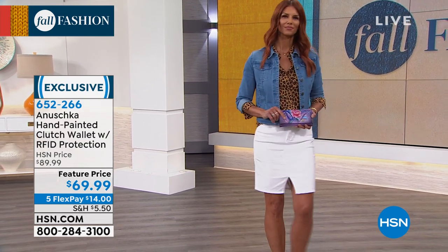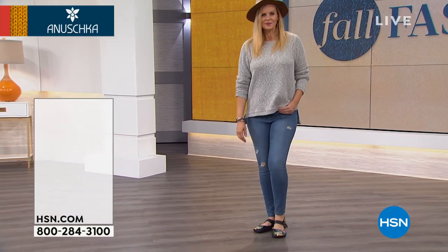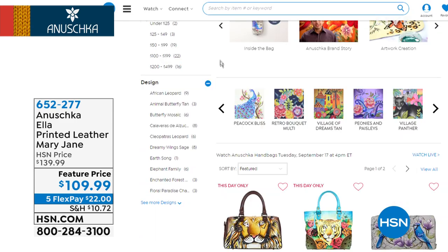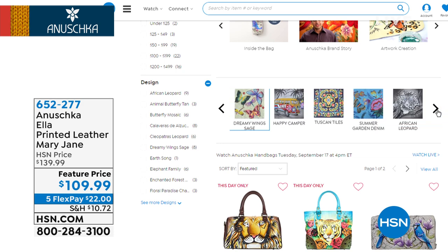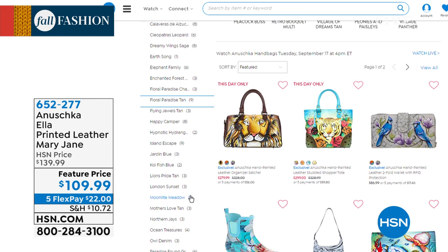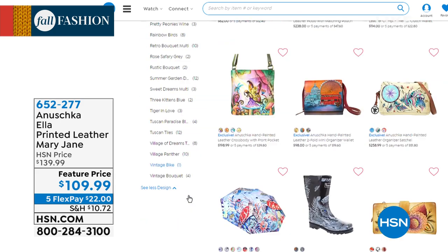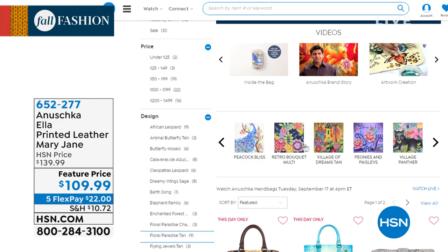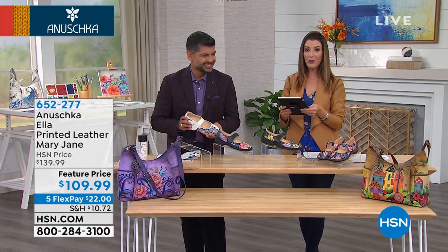If you want to shop by design, it's really easy on our website at hsn.com. Just go to the Anushka page and scroll down — you can shop by price, by customer pick, or by the artwork. If you already have one and want to see what other matching pieces might accompany it, you can shop that way. If you want to see the full range of artworks, look under all designs. We've only been here a few months, but as time goes by you'll find more of the collection growing.